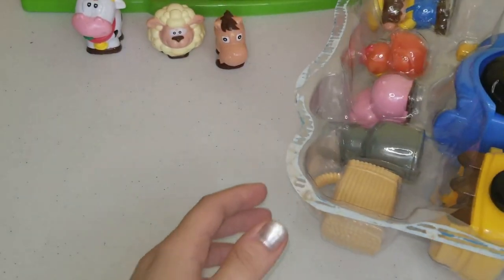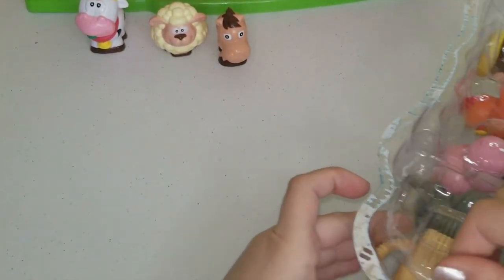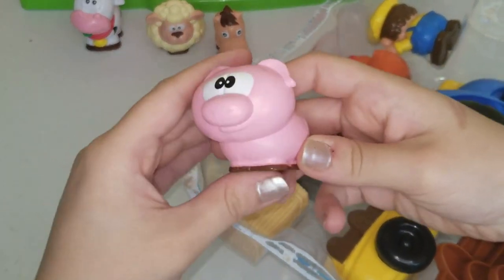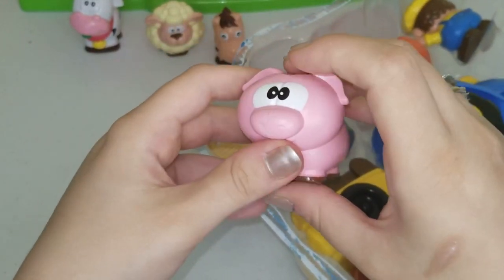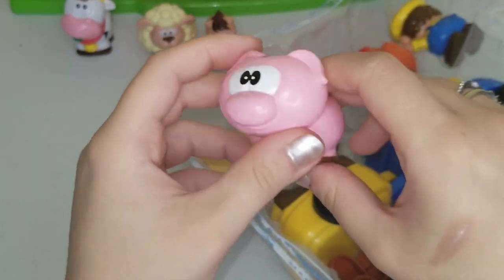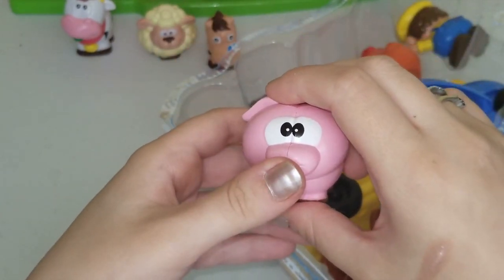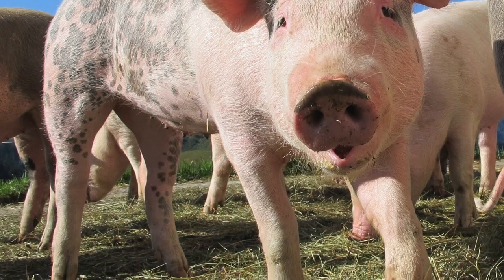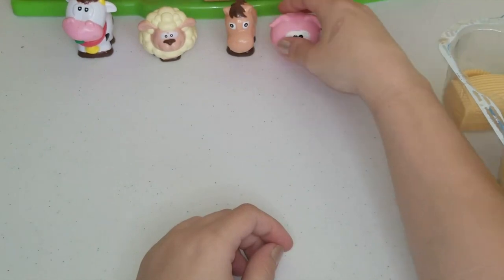Let's set it over here. Among the other parts that came with the farm are some more animals. This is a pig - pigs are usually light pink, some of them have spots, but this one here is just pink, very cute. A pig says oink oink, or they do that funny noise!